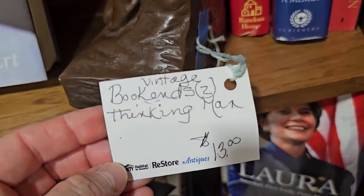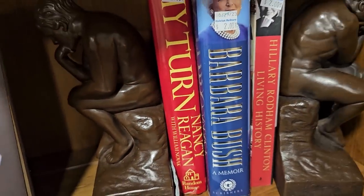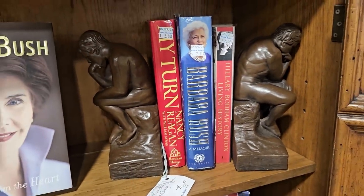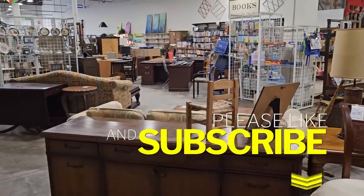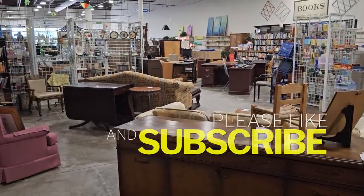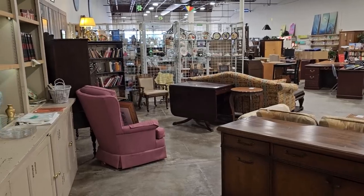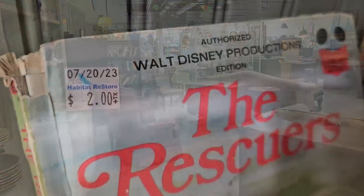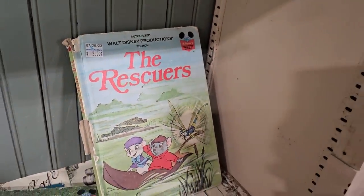Maybe another gift for your friend who has everything — you could get some Thinking Man bookends for thirteen dollars. Please just like and subscribe, spread the word so our channel can keep growing. These books took me back — I remember reading these to my younger cousins in the seventies.